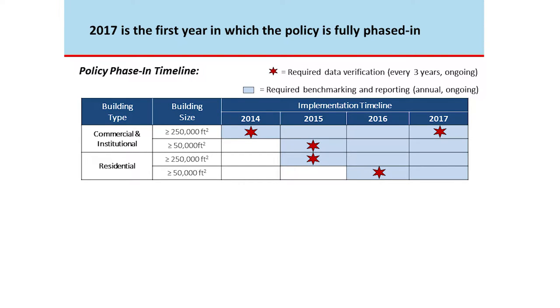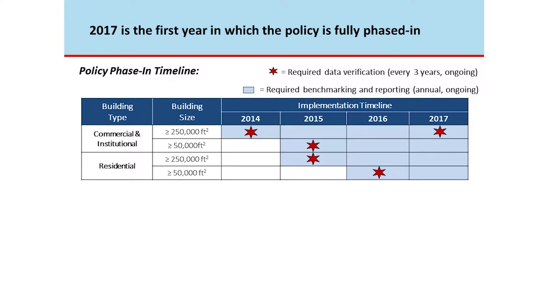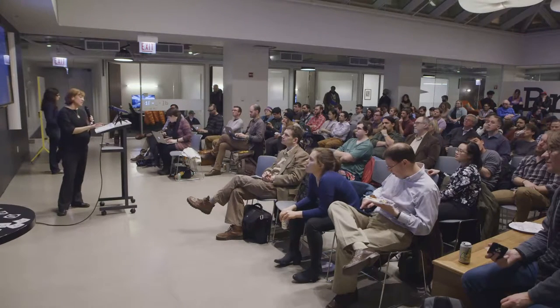We phased this in over time — a three-year phase-in period starting in 2014 with only commercial or institutional buildings 250,000 square feet and greater. In 2015 and 2016 we brought in more buildings. The light blue bars show when benchmarking and reporting is required; the red Chicago star indicates when data verification is due. Now everyone has been phased in as of the end of last year, and we're starting that cycle over in 2017.